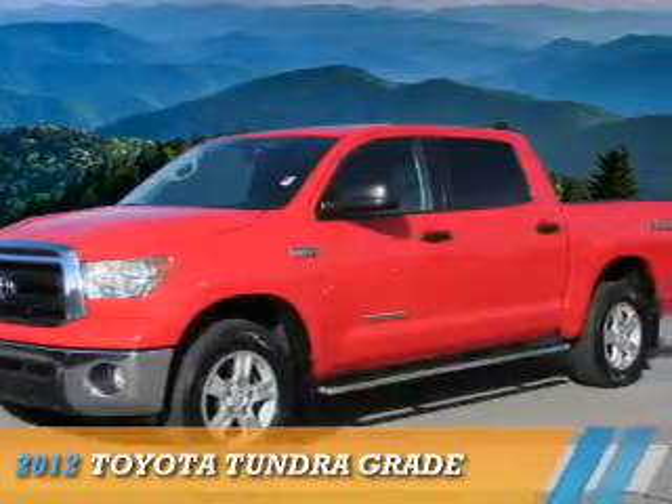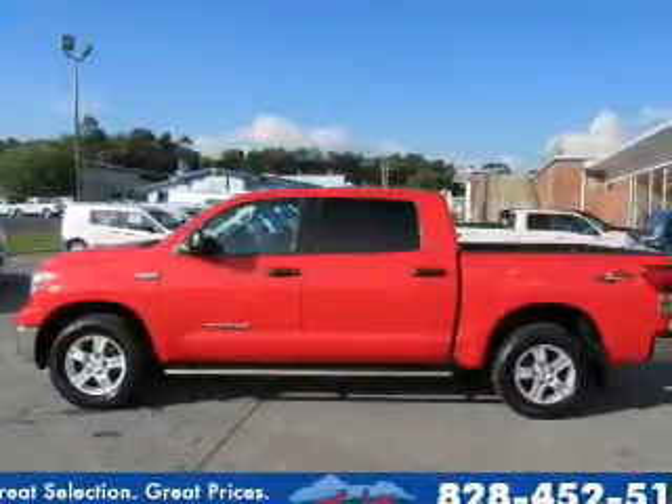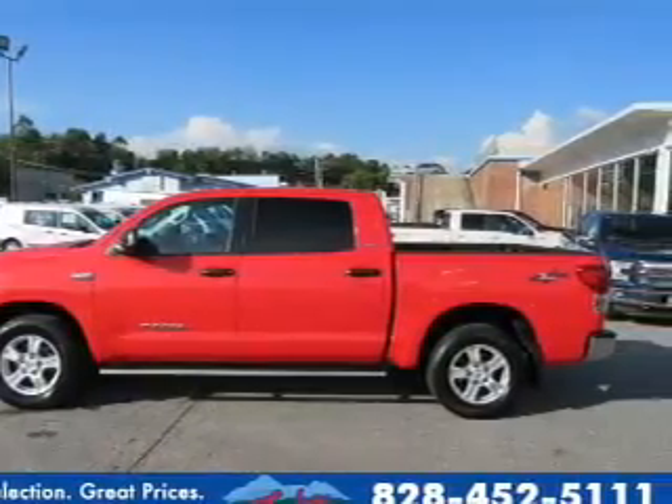Presenting the 2012 Toyota Tundra. It's powered by a 5.7 liter 8-cylinder engine and a 6-speed automatic transmission.